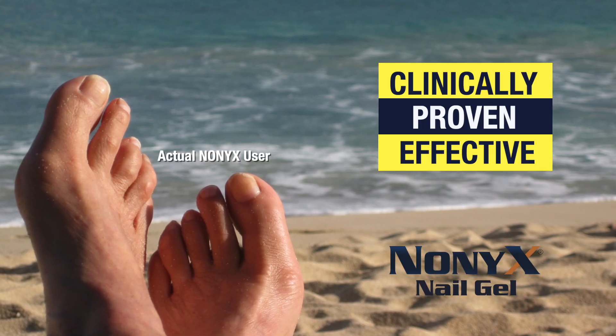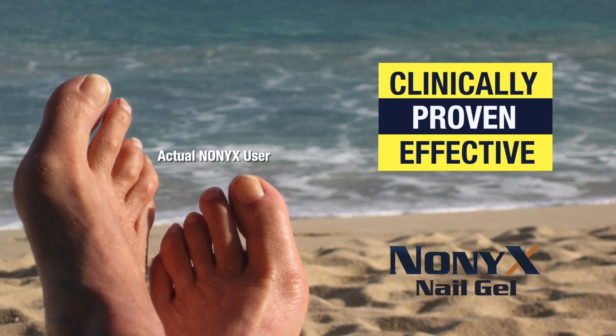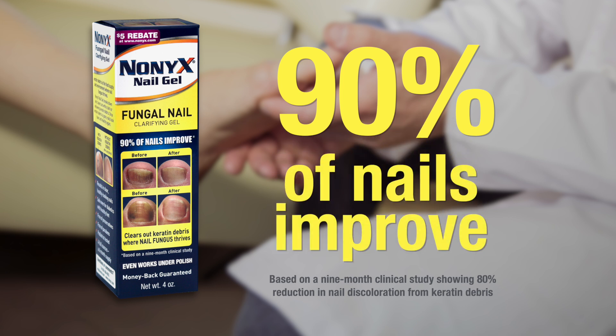A nine-month study shows Nonyx Nail Gel is clinically proven effective. 90% of nails significantly improve using Nonyx. Nonyx can even be used with polish.